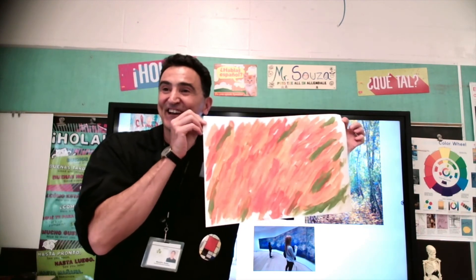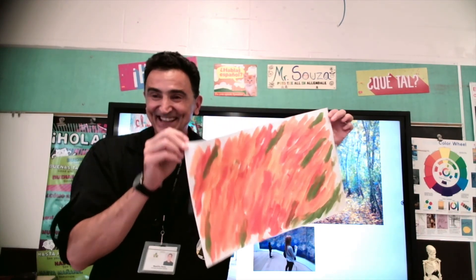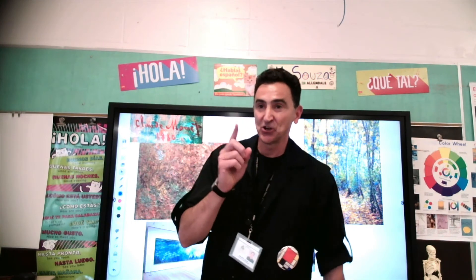How do you like my Monet? That's pretty cool, right? So I'm going to leave it here to dry, and I want to show you something I told you I'm going to talk about — about Monet.